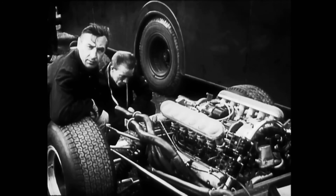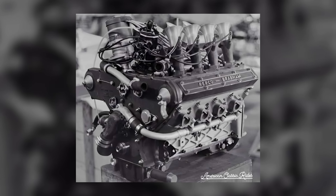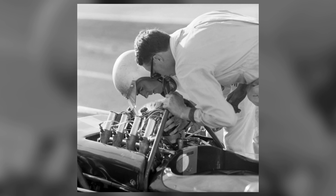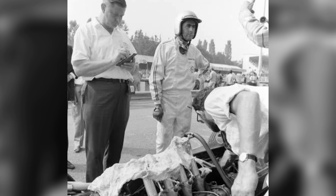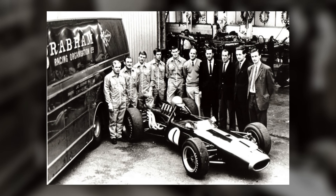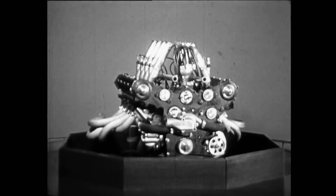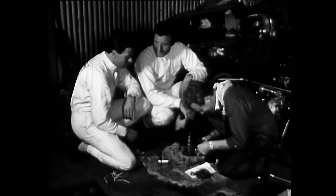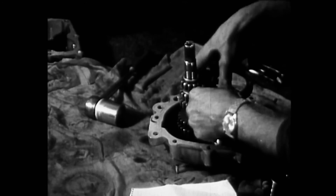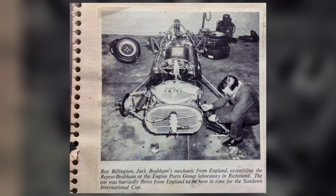Reliability didn't arrive by accident — it arrived by a thousand deliberate choices. When a cylinder liner issue surfaced early, the team shifted to sleeves that would tolerate distortion and heat cycling better across a full distance. When cold oil produced unhappy noises on a winter test, gear materials and clearances were reconsidered before the next shipment left the foundry. None of those adjustments made headlines, but each clipped the tail of a failure curve. Repco's culture made that loop fast — feedback traveled from garage to drawing board in days rather than quarters. Because the architecture avoided exotic metallurgy, iterations stayed affordable.